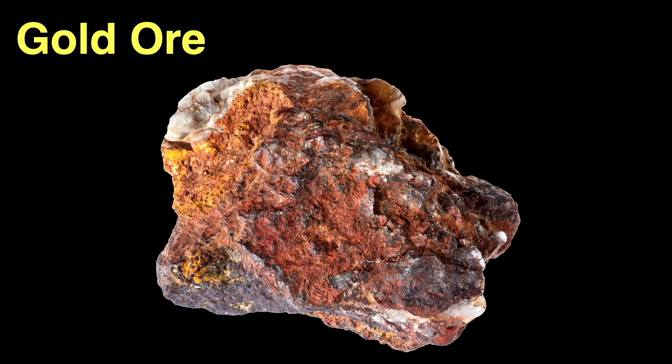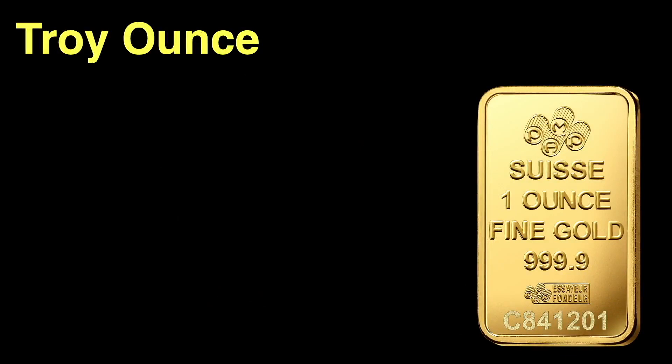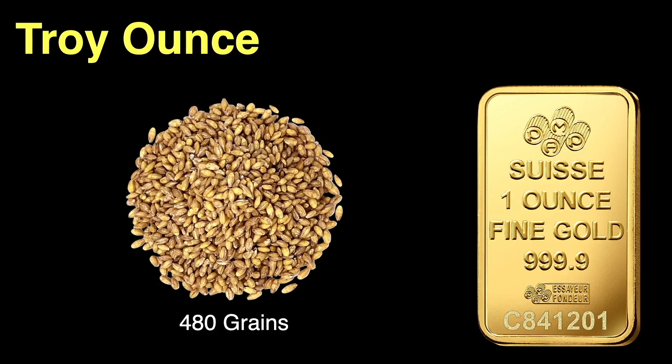The troy ounce is one of the last vestiges of a system for measuring weight dating back many centuries, used only for measuring precious metals today. When you see a quote for the price of gold at $2,100 per ounce or silver at $25 per ounce, we're talking troy ounces. Originally, it's believed, in France, the troy ounce was the equivalent of 480 grains of barley — they must have had some very standardized species of barley.